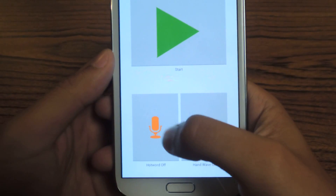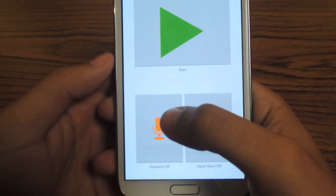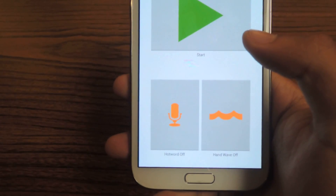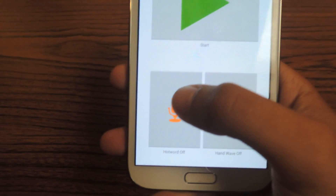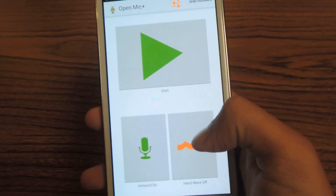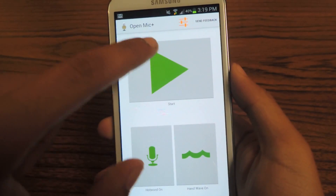From there at the bottom you'll see 'hot word off' and you'll also see 'hand wave off.' So hot word is the phrase that you say out loud that'll open up Google Now. You put that on, and the stock hot word is 'OK Google.' So I'll turn that on. Hand wave is just doing a hand wave in front of the device, and that'll also open Google Now. So I'll put that on, and once both of those are on, you just press Start.